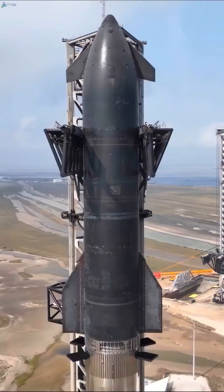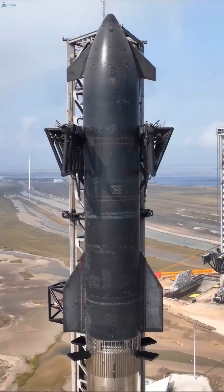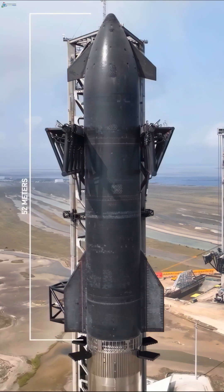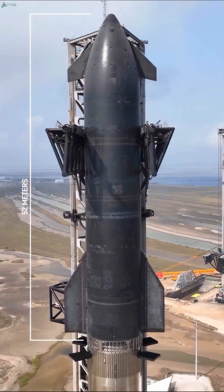We've also extended the length of Starship by 2 meters. This additional height gives us about 25% more propellant volume, which will aid in future longer-duration missions.